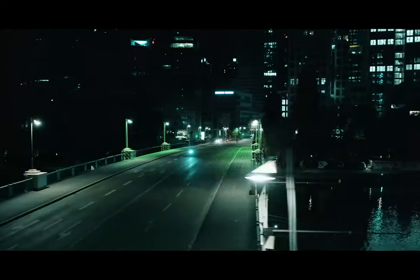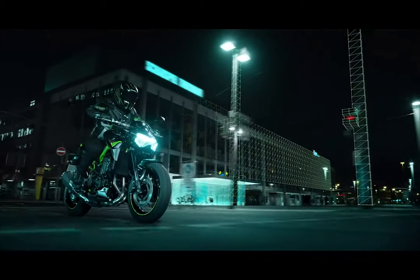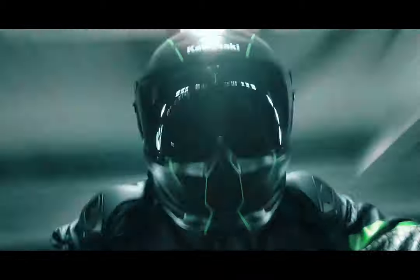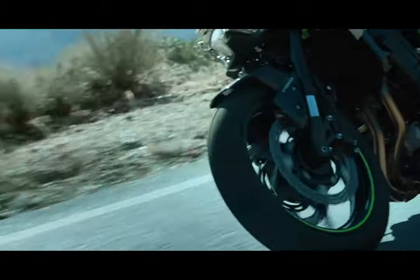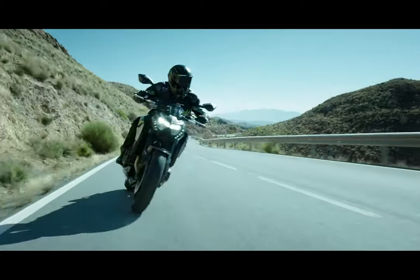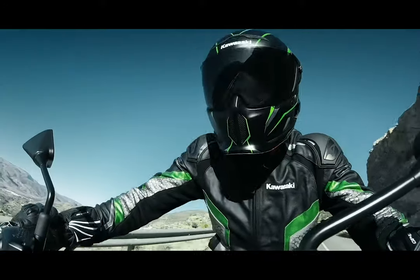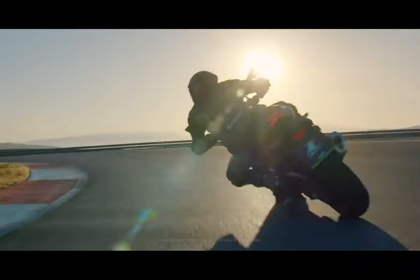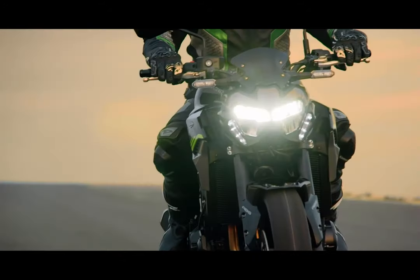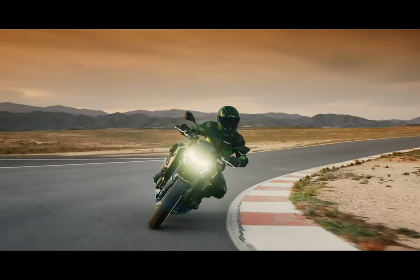The Z900 allows riders to choose from full power or low power modes, setting power delivery to suit preference and conditions. Low power mode limits output to approximately 55% of full power and uses a milder throttle response. Reduction in both power and throttle response varies according to engine speed and throttle position. All-inclusive modes that link the KTRC system and power modes allow riders to efficiently set traction control and power delivery with a single adjustment.